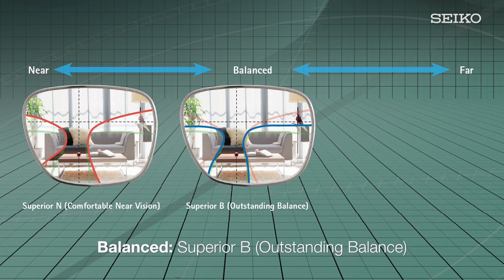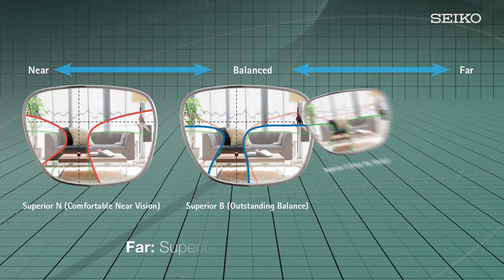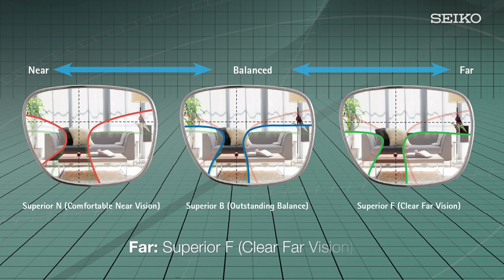The balanced design is also recommended for patients who occupy an indoor office environment. The far design is ideal for patients who use their glasses for outdoor work, ensuring a comfortable field of vision throughout the entire distance field. Additionally, aberrations are suppressed even with short progressive power corridors.